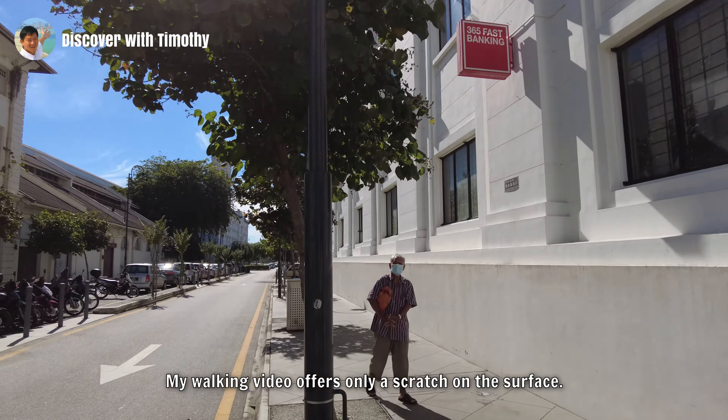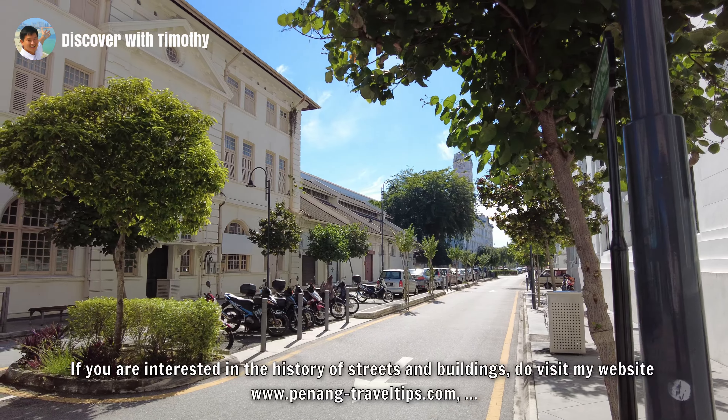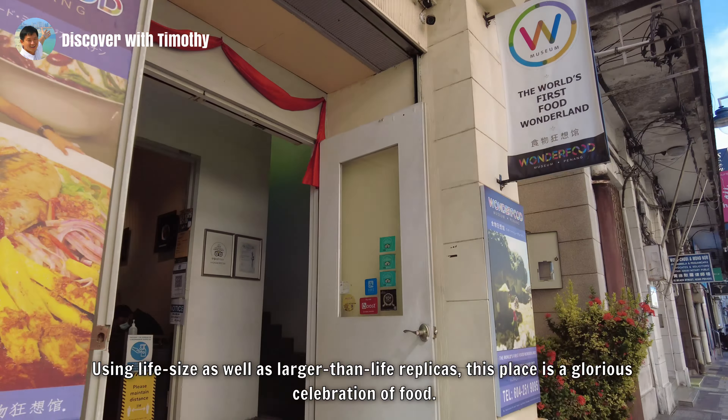If you're interested in the history of streets and buildings, do visit my website, Penang Travel Tips, where I document thousands of sites not only in Penang but also in Kuala Lumpur, Singapore and all the major towns in Malaysia. I am like a sponge that continues to absorb information, to quench my own curiosity and to share it with everybody. Penang is a major food destination in Malaysia, and if you want to know about food — particularly Penang food — you've got to visit this place: the Wonder Food Museum. Using life-size as well as larger-than-life replicas, this place is a glorious celebration of food.